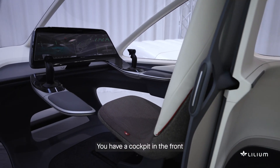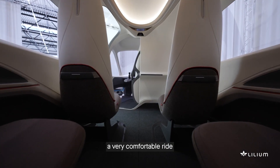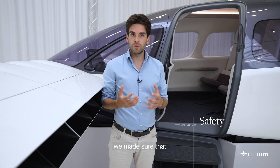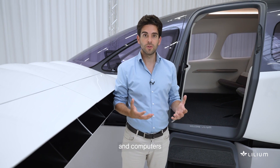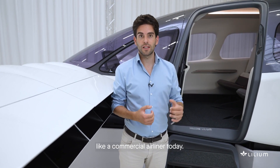You have a cockpit in the front with a certified airliner pilot. You will have a very comfortable ride with low noise emissions on the aircraft. On the actual safety of the aircraft, we made sure that we have redundancy on the engines and other components like batteries and computers, to really achieve the same safety level as a commercial airliner today.